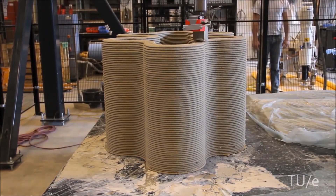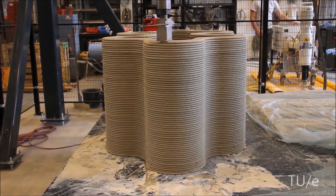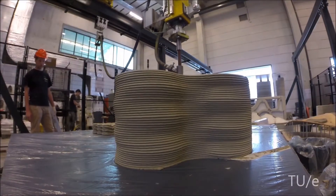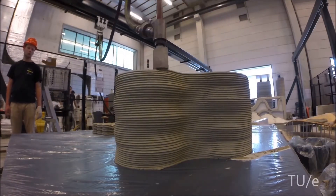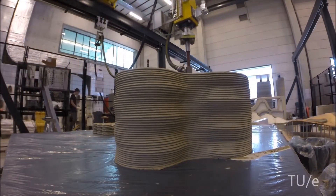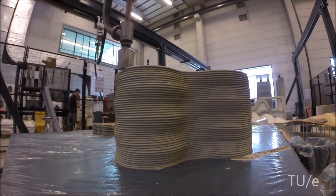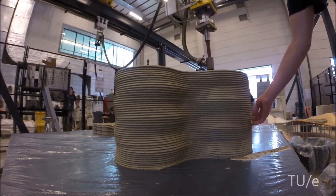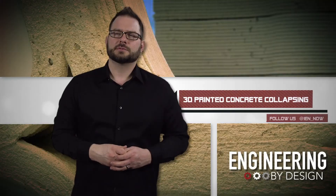He also figured out how to 3D print structures using as little material as possible. According to Soker, his model will not only be beneficial to people 3D printing concrete structures, but anyone using any type of 3D printer. As for the concrete homes, it looks like we're still mixing bags of concrete in the wheelbarrow — at least for now.